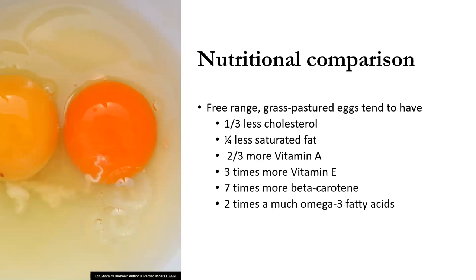It's hard to generalize, but in general your free-range grass-pastured eggs tend to have one-third less cholesterol, one-quarter less saturated fat, two-thirds more vitamin A, three times as much vitamin E, seven times more beta carotene — which is a form of vitamin A — and two times as much omega-3 fatty acids, which are oils we tend to be low in.